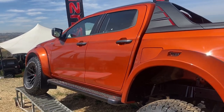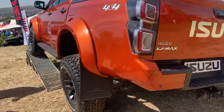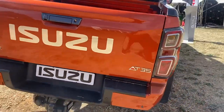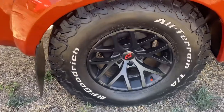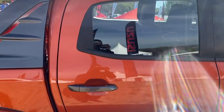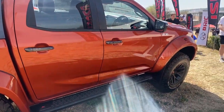This is the all-new 2023 Isuzu D-Max 4x4 AT35 — one of the cars on display at the Festival of Motoring a few weeks back. This particular Isuzu comes with a three-liter four-cylinder diesel engine with a power output of 140 kilowatts and 450 Newton meters of torque.